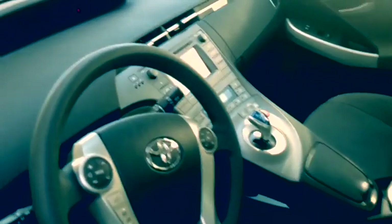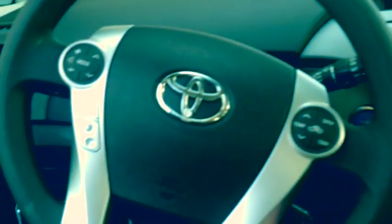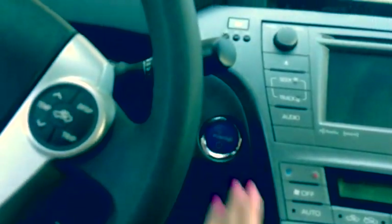Getting inside of the vehicle, you can see that we have an all-gray matching interior with a cloth-wrapped sports seat. Lots of space in the back, interior kept very clean. Get a view of the display as well as the steering wheel, where we have standard voice command and Bluetooth, along with radio and cruise control settings, and it is push to start as well.